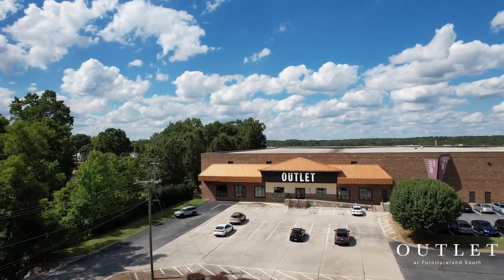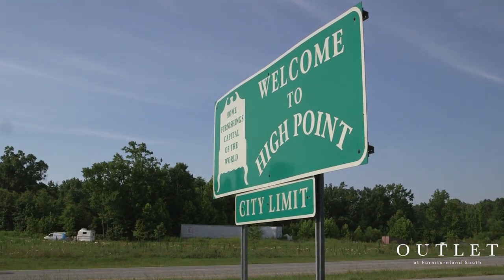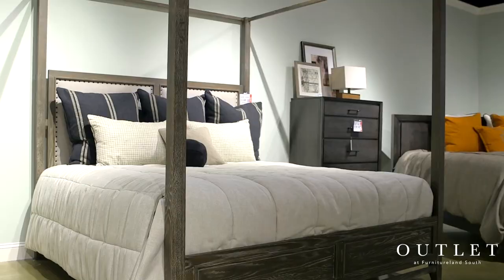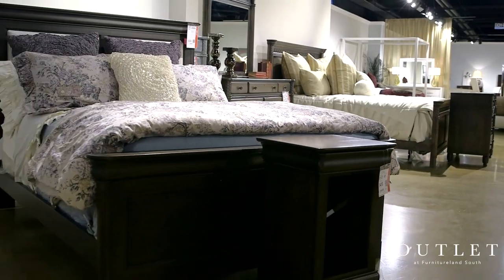Welcome to Furnitureland South's Outlet, your one-stop shop for everything you need to transform your home without breaking your budget. Located in the furniture capital of the world, this is more than just a furniture outlet. It's 300,000 square feet of discounted products from the finest brands in the industry at up to 80% off retail pricing.